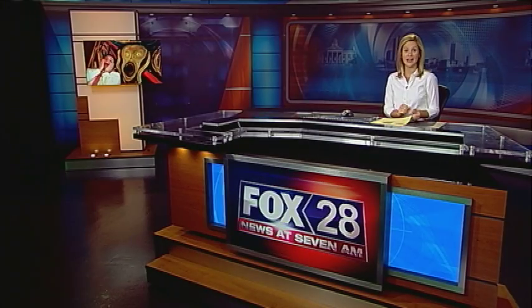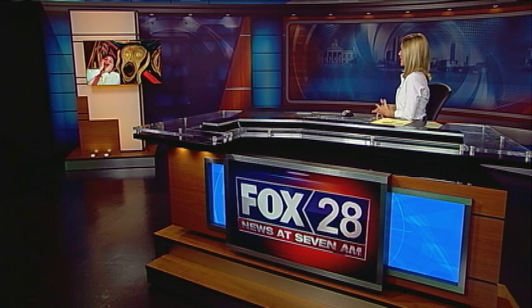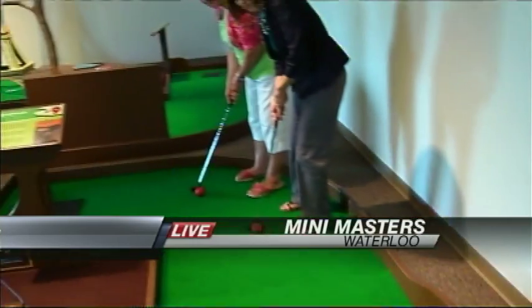Josh, I'm live in Waterloo this morning with a look at how this course is not only a whole lot of fun, but also very educational. Josh, I know you're having fun and scaring the kids at home. I'm having so much fun, Kelly. In fact, I'm here at the painting called 'The Screen.' We're live this morning in Waterloo where they're combining art with golf.